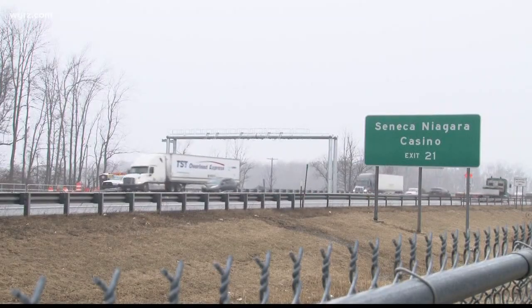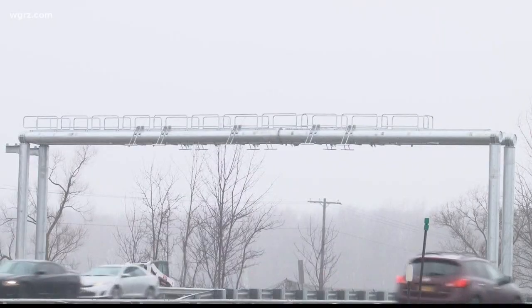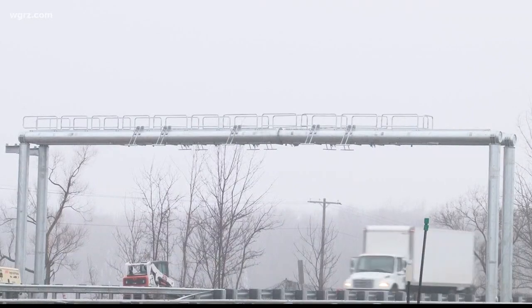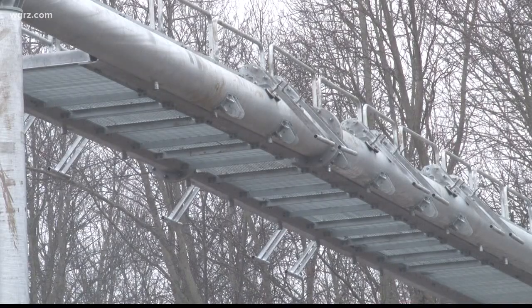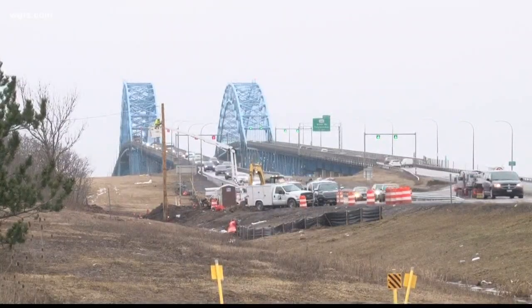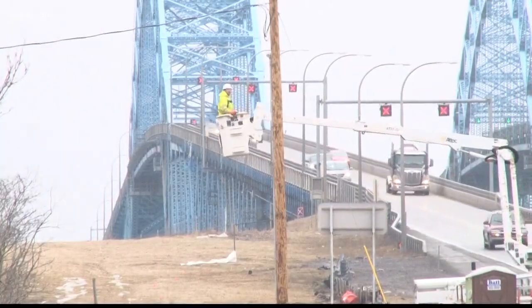Now standing at the North Grand Island Bridge on the 190 southbound, the actual gantry that will become operational when Grand Island tolls go cashless. This is what drivers will go under to pay their toll. There's been a lot of electrical work done in recent weeks near the toll plazas, all in preparation for the switch.